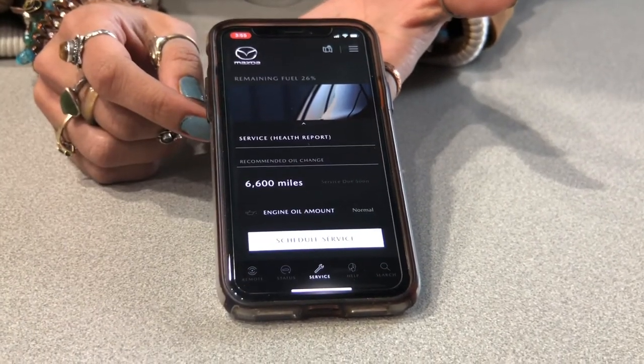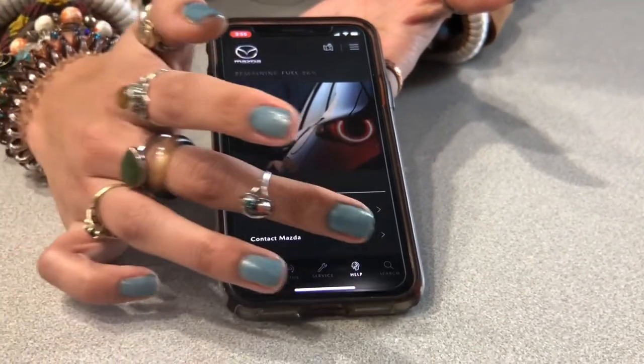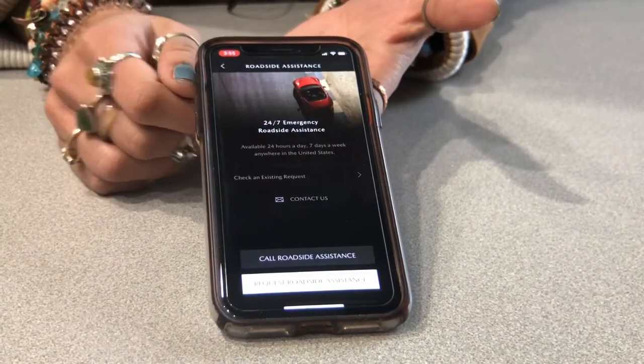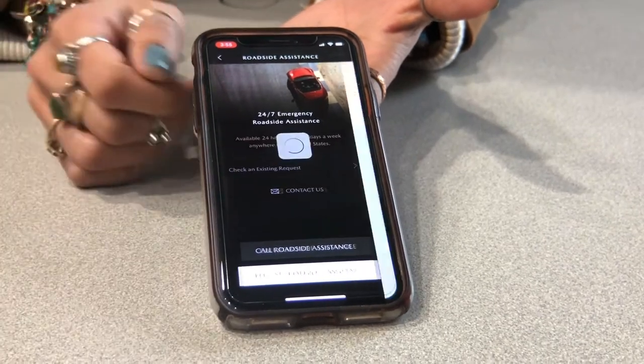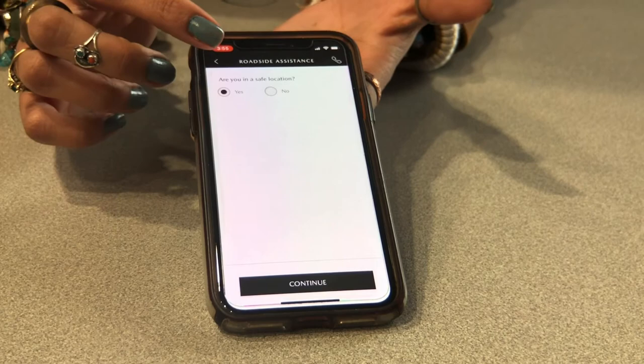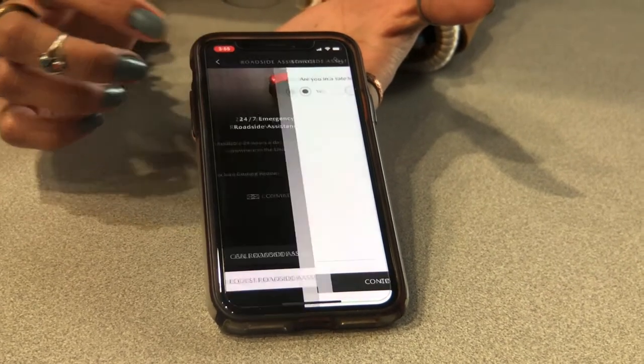Here you can set all of your service appointments, and you also have all of your extra Mazda contacts as well as your roadside assistance. For the roadside assistance, if you click request here, it'll ask you about 10 to 15 questions and then it'll ask you how you want to be notified, whether it be through phone call or text message.